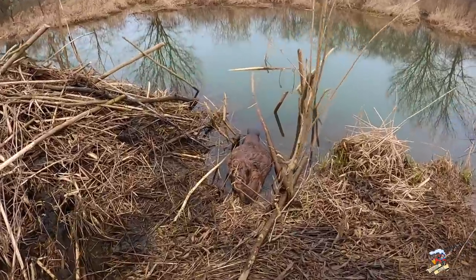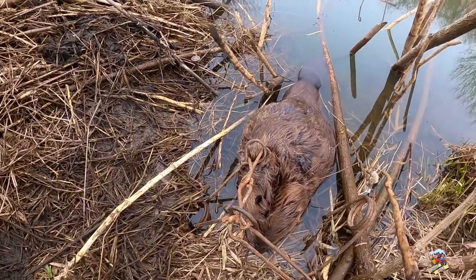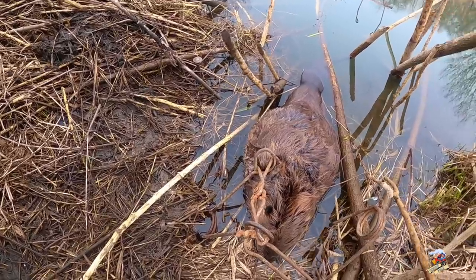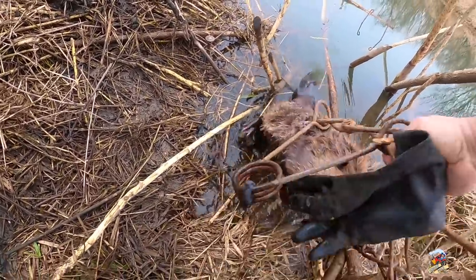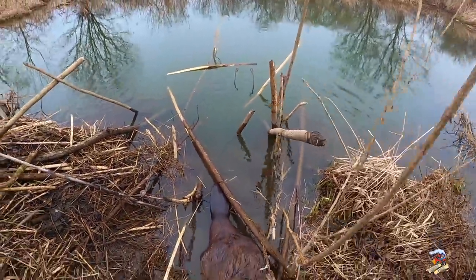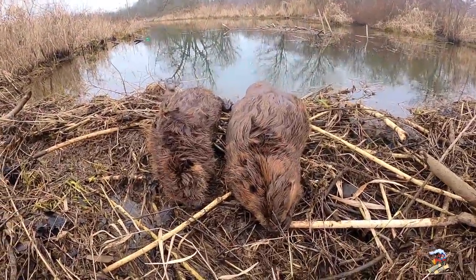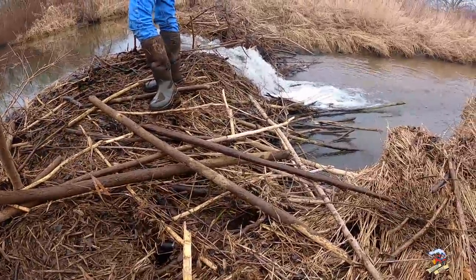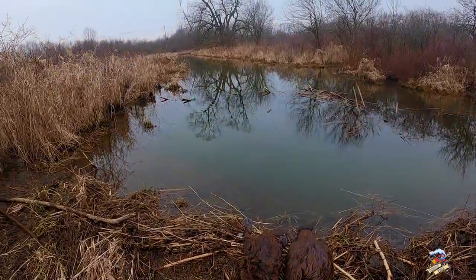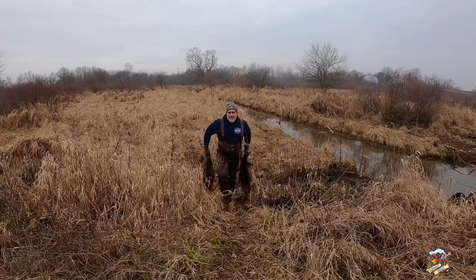That's a nice size beaver — got out of the water, wow, that's a nice head catch. Got two of them last night, and we're going to break the dam open and see if anything comes back. Two beavers.